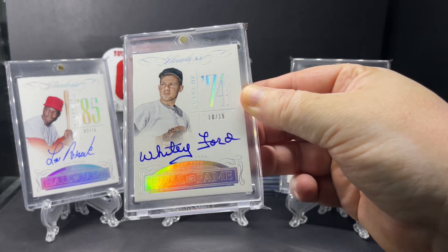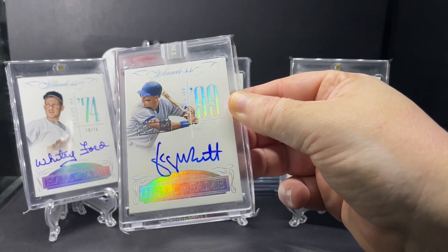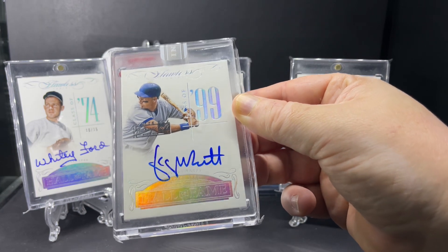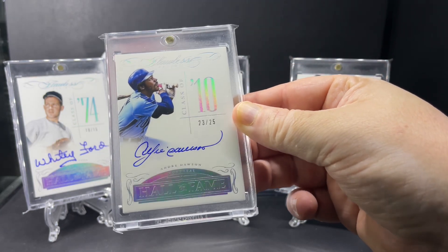Whitey Ford, Class of '74, out of just 15. Here's a one-of-one — George Brett, Class of 1999. Next up, Andre Dawson, Class of 2010, out of 25.